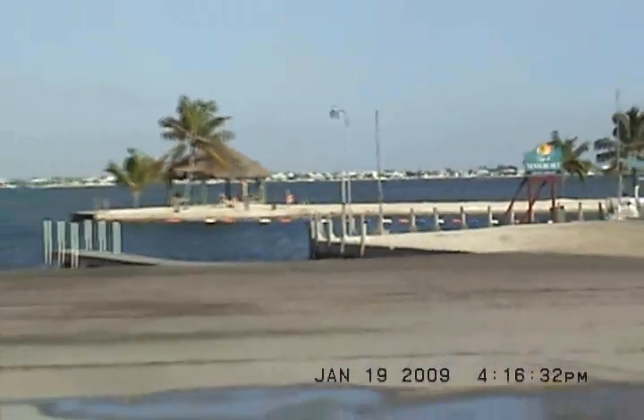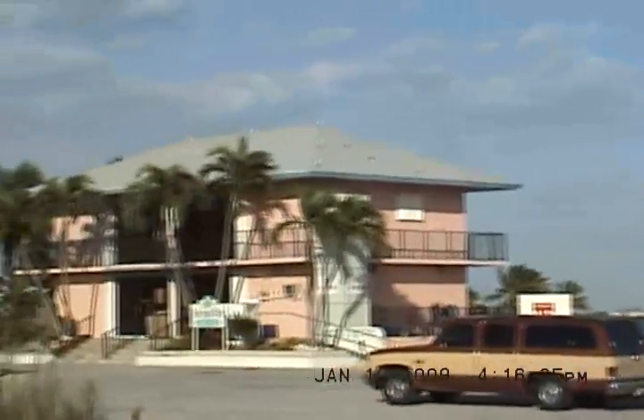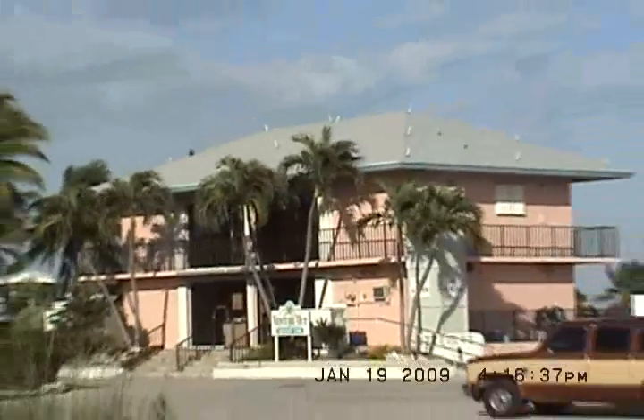Boat ramp down. Fish cleaning station. It's a two-hole marina with two ramps. And there's our store — on-site store.